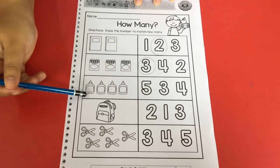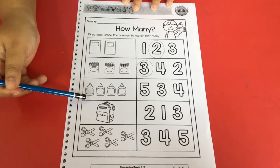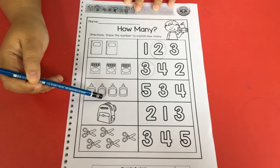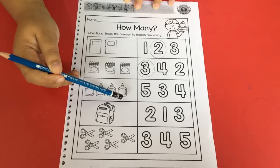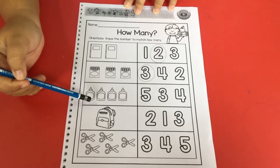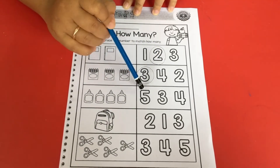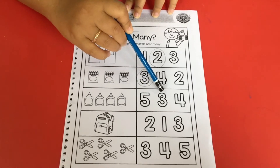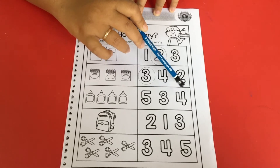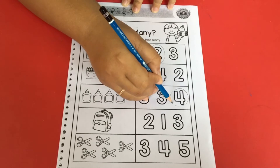Next picture. This is glue. Let me count — how many glue here? One, two, three, four. There are four glue. Let me choose — which one is number four? This is number five, this is number three, and this one is number four. Let me circle number four. Good job.